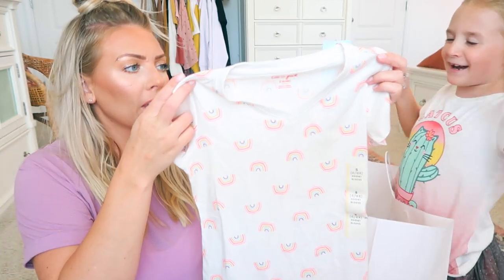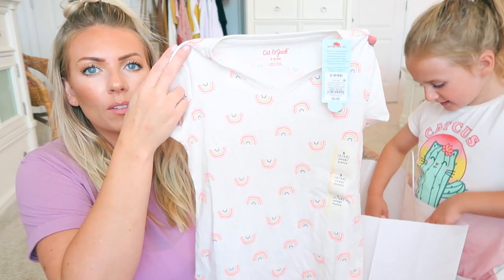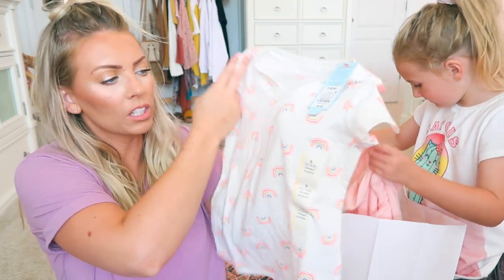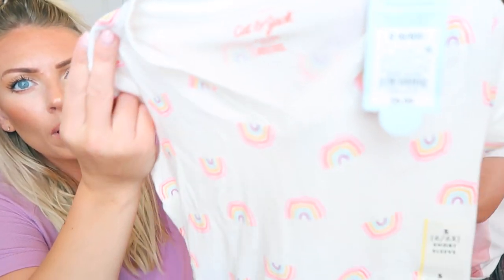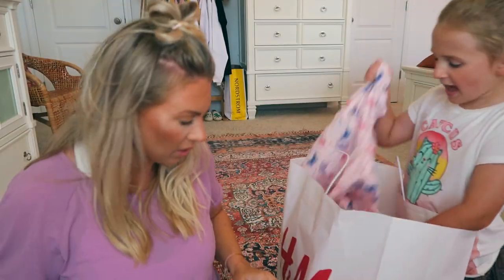This one is so cute — I'm obsessed with it! It's from Target and it has this gorgeous little neon rainbow design. It's not looking very neon — oh there we go, look how cute that is!